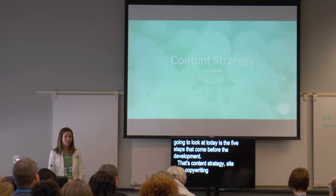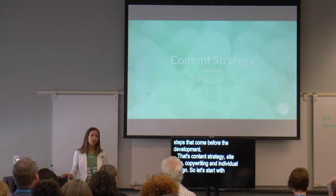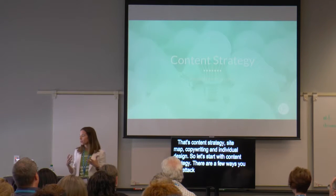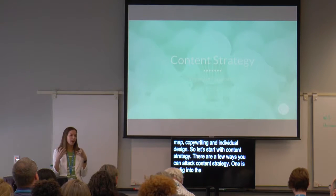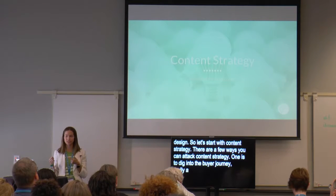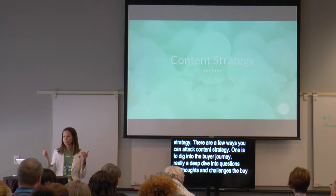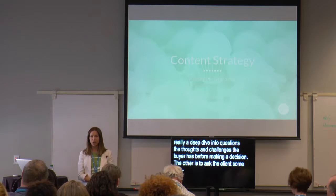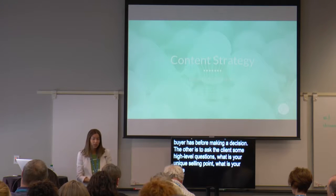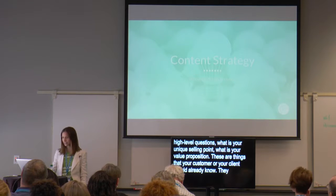Let's start with content strategy. There are a few ways you can attack content strategy. One is to dig into the buyer journey — a deep dive into the questions and thoughts and challenges a buyer has while making a decision. The other is to ask the client some high-level questions: What is your unique selling point? What is your value proposition compared to your competition? These are things your client should already know. They may not know the buyer journey process, so let's dive into that.